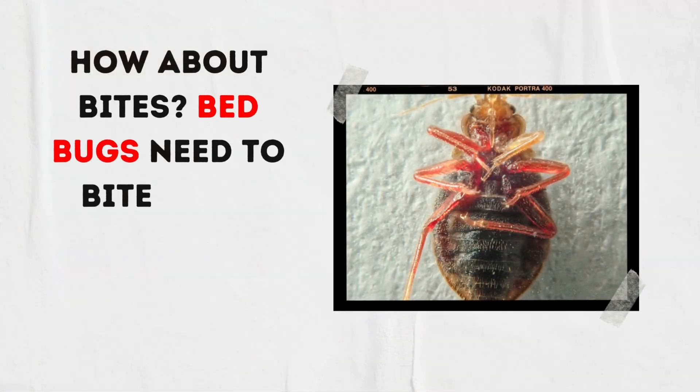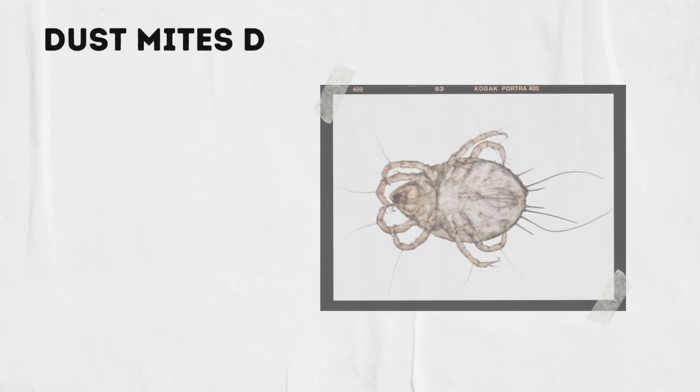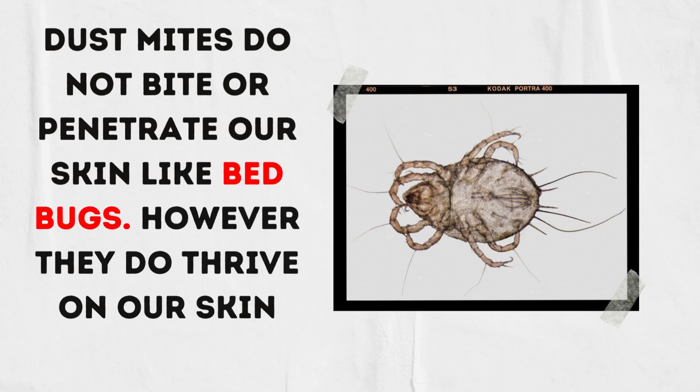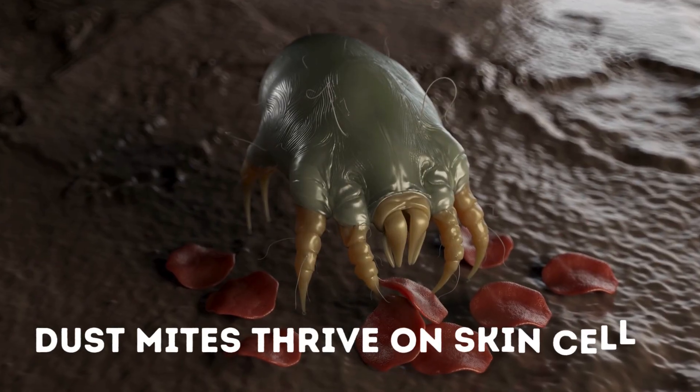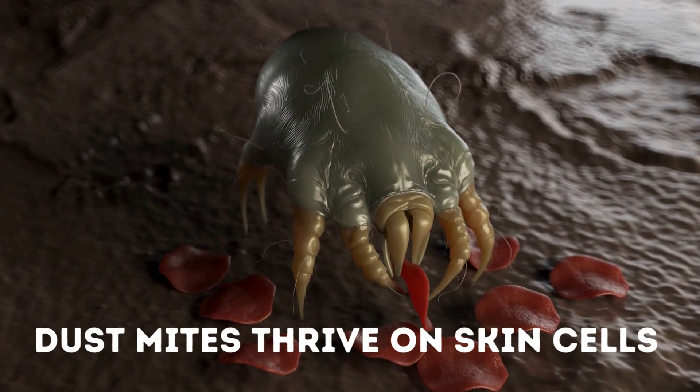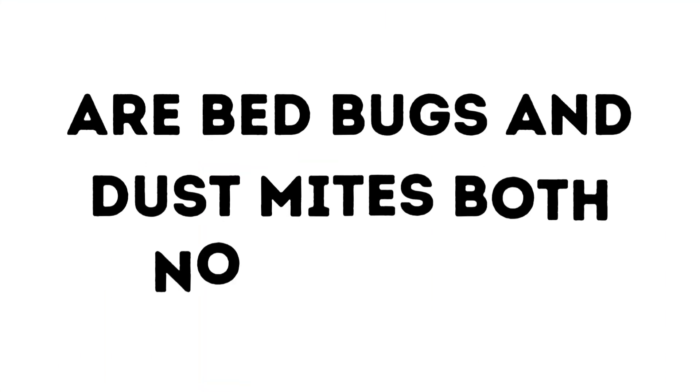How about bites? Bed bugs need to bite us to survive — they feed on blood. On the other hand, dust mites do not bite or penetrate our skin like bed bugs. However, they do thrive on our skin cells. This is why vacuuming is imperative to avoid dust mites taking over your home.